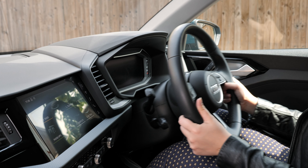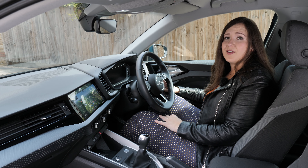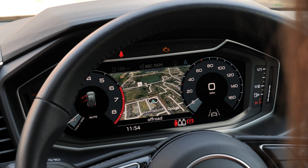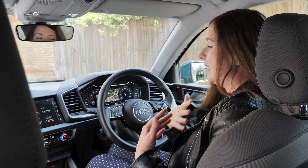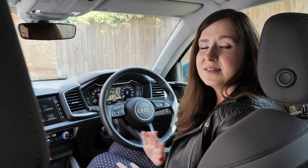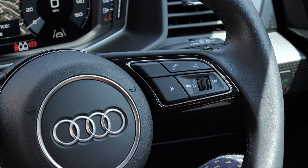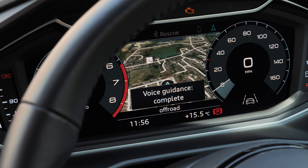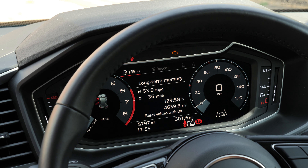There's loads of adjustment in the seat and steering wheel, so even after a really long journey I've been perfectly comfortable. The digital dash is really easy to get your head around — you can change the views in all sorts of ways and it's totally customisable. This button here is completely customisable as well. You can use it to change things like voice guidance on the navigation, have that on or off, and switch between radio and media.